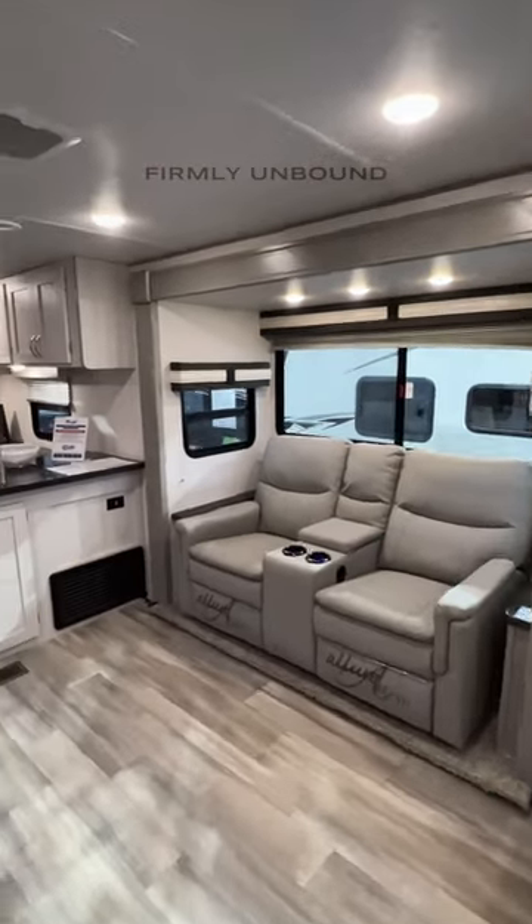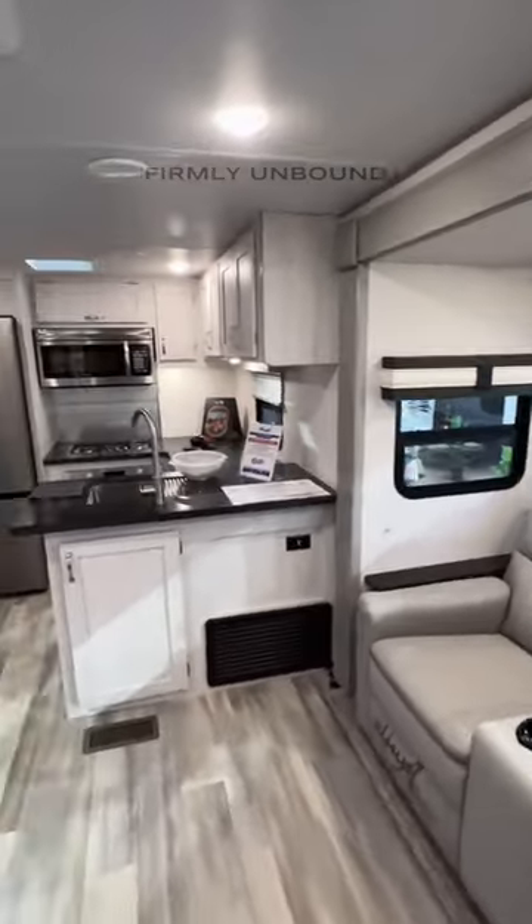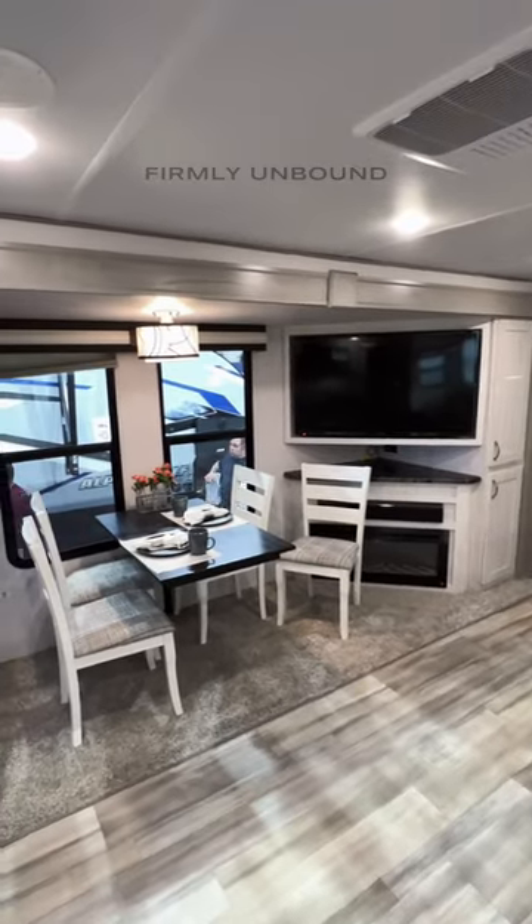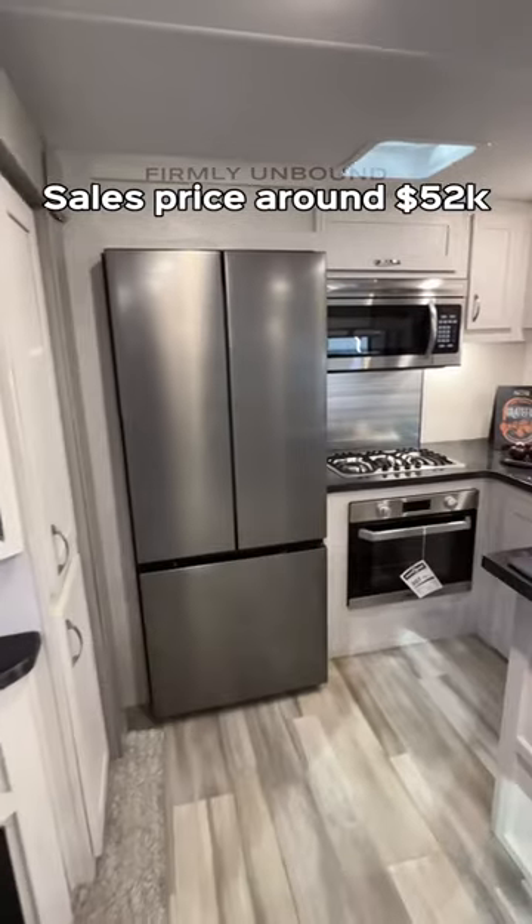As we go inside, you have a two-cushion sofa that makes out into a bed, two recliners, and a dining table — all of which can see the TV with where it is positioned. And then you have a really nice U-shaped rear kitchen back here.